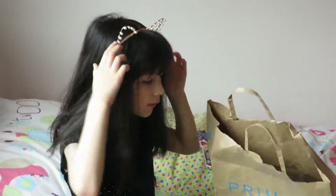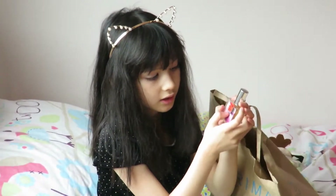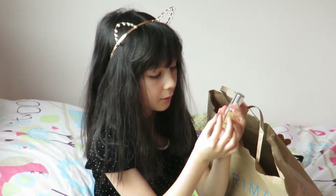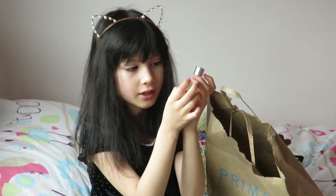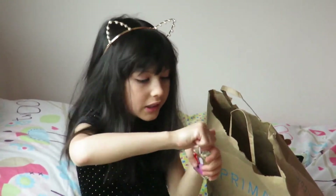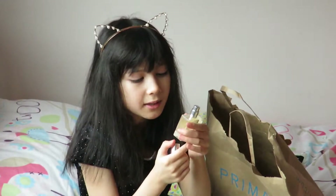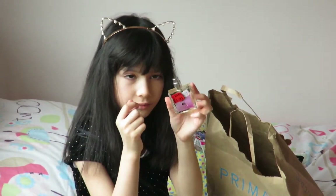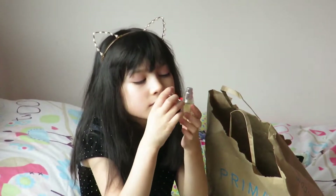This is also a Primark headband cat — I think it was £1, but it's really cool. This one's some perfume and you can see it's the £1 one. It is the Makeup Selfie Queen one. This one was marked down and it was £2 but now it's £1 — so good! I'm going to smell it because I forgot what it smells like, and it smells like roses.